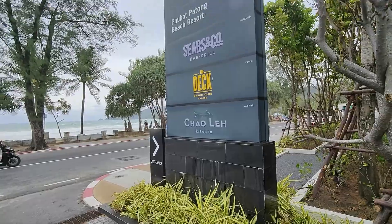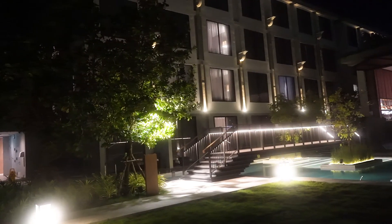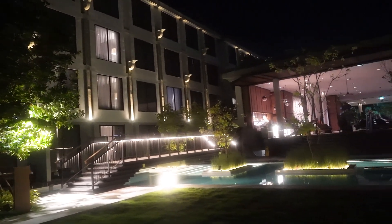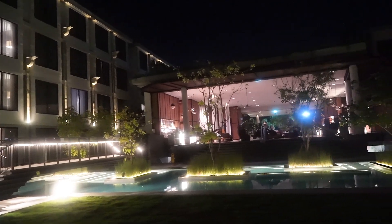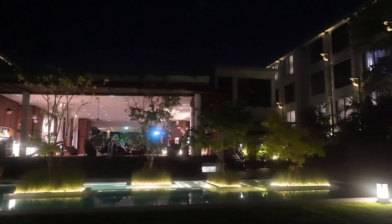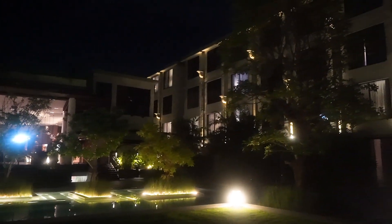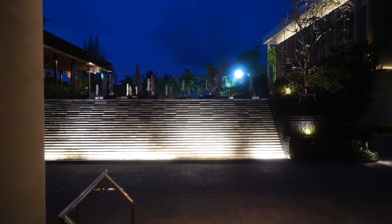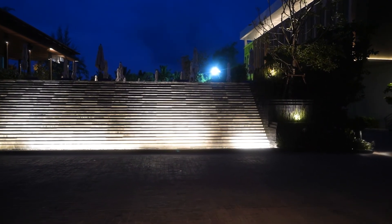So is Four Points by Sheraton one of the best hotels, if not the best, to stay in Phuket? Based on its proximity to Patong Beach, the spaciousness and decor of the rooms, and that amazing breakfast buffet, I'd say yes. I think it strikes a fine balance between catering to the two main types of travelers to Phuket — the ones who are there to drink, have fun, and party all night long, as well as families who just want to chill with their children and have a peaceful and relaxing time. So next time you want a holiday in Phuket, definitely consider Four Points by Sheraton.